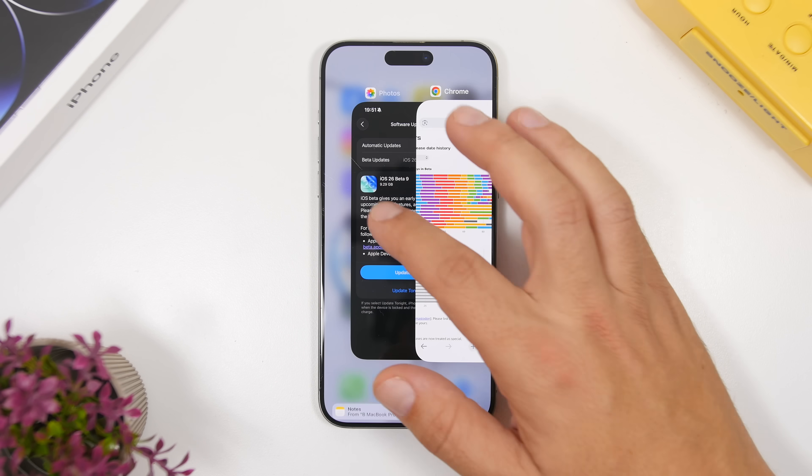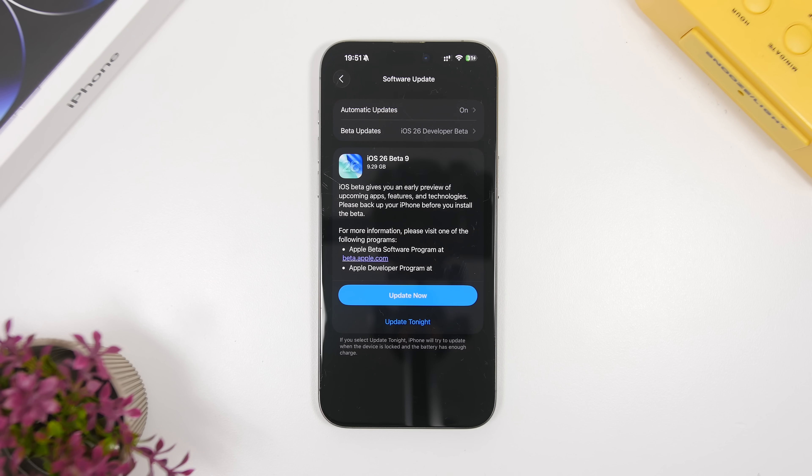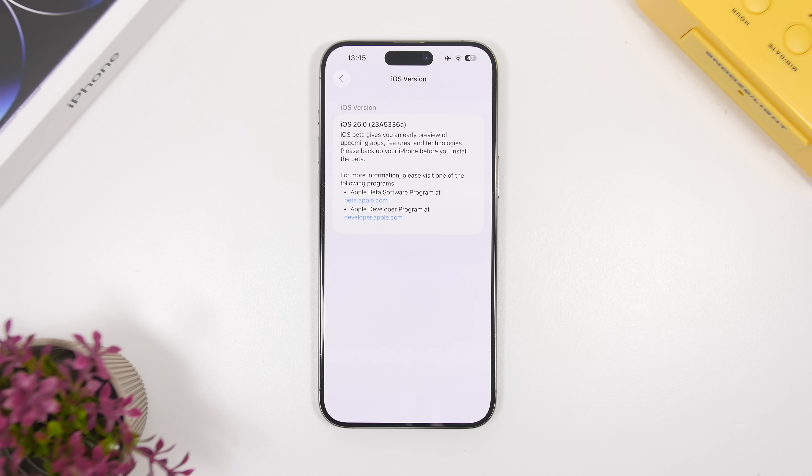Even though it doesn't bring a ton of new features and changes to iOS 26, the size of the update is actually quite big. iOS 26 beta 9 will come to your device at around 9 gigabytes, though it's always different on different devices depending on which software you're currently running.